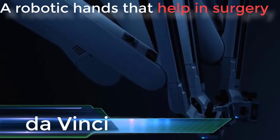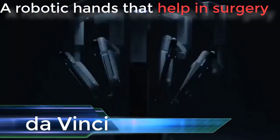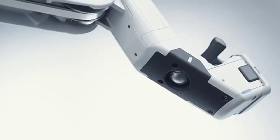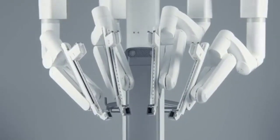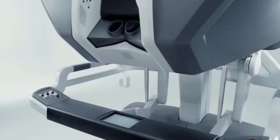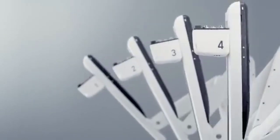The last robot helps in surgery. With the da Vinci surgical system, surgeons operate through just a few small incisions. The da Vinci system features a magnified 3D high-definition vision system and tiny wristed instruments that bend and rotate far greater than the human hand, enabling surgeons to operate with enhanced vision, precision, and control. The da Vinci system represents the latest in surgical and robotics technologies.